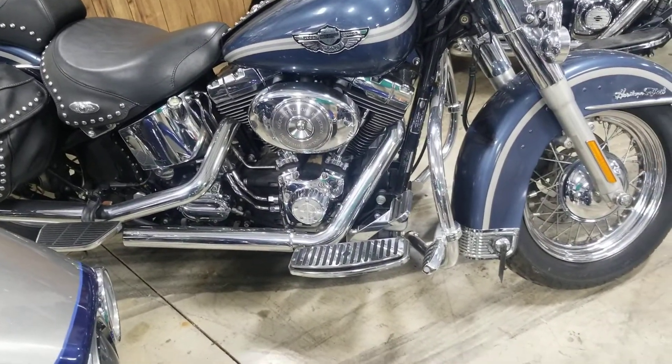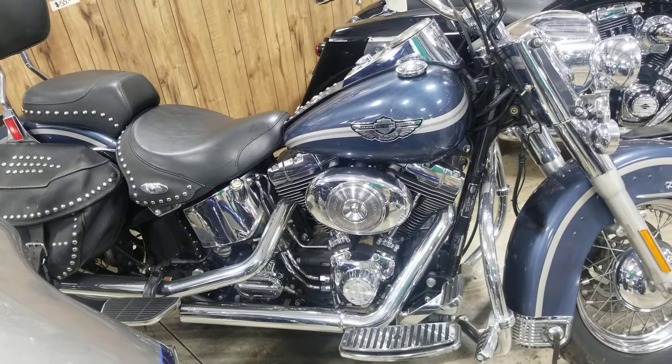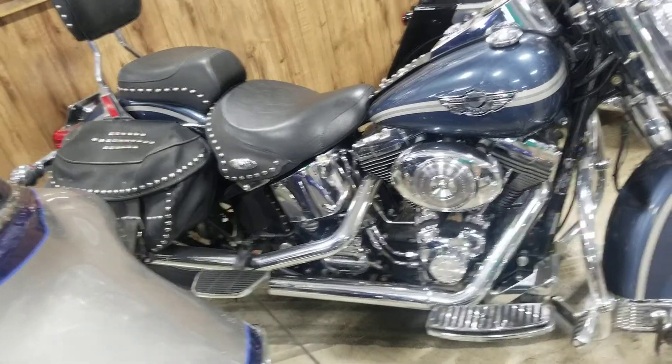Really good looking bike, and I think this is like an anniversary edition where it's got some real nice upgrades, like the studded seats and the studded saddlebags.